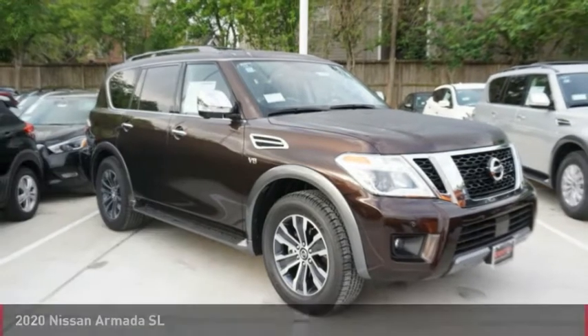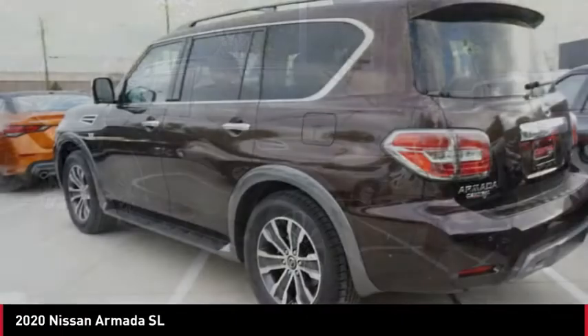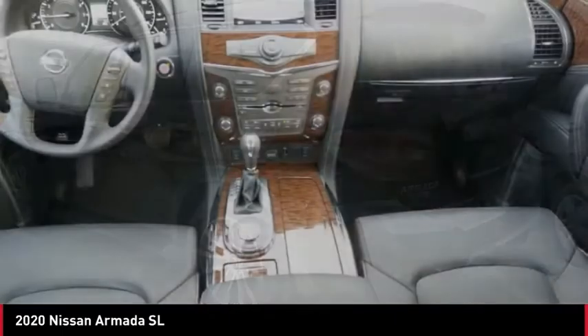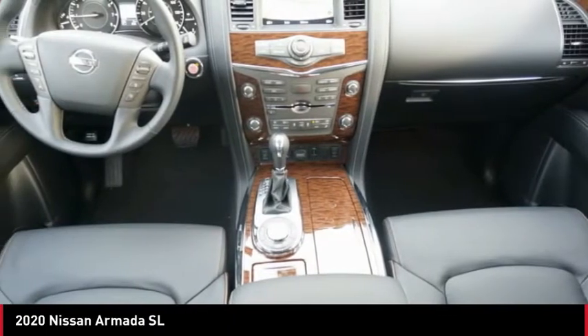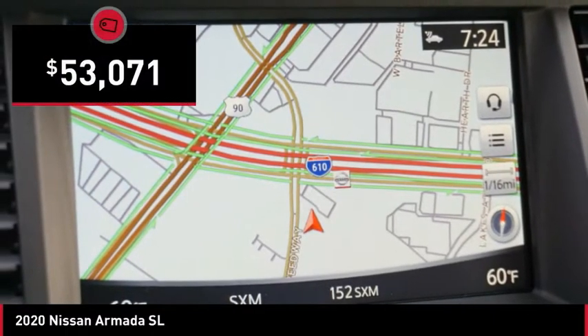Take a look at the 2020 Nissan Armada. The Nissan Armada is a full-size SUV which seats up to eight comfortably. It boasts a powerful engine and has a 9,000 pound tow rating, which puts it at the top of the class. Set foot in an Armada and set off on the ultimate driving adventure.